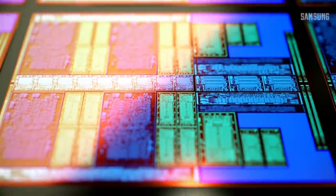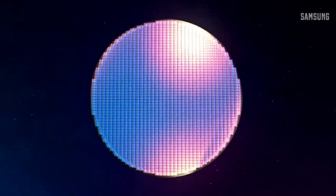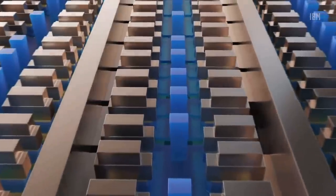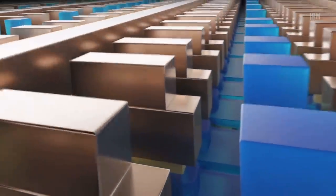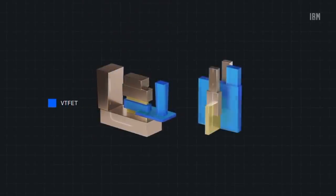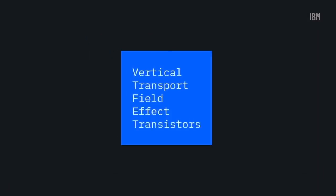However, shrinking lateral transistors down is becoming more and more challenging. So the way to break this barrier is to build vertical architectures. Some days ago IBM announced another semiconductor breakthrough: new VTFET transistors, which stands for vertical transport nanosheet field effect transistors.